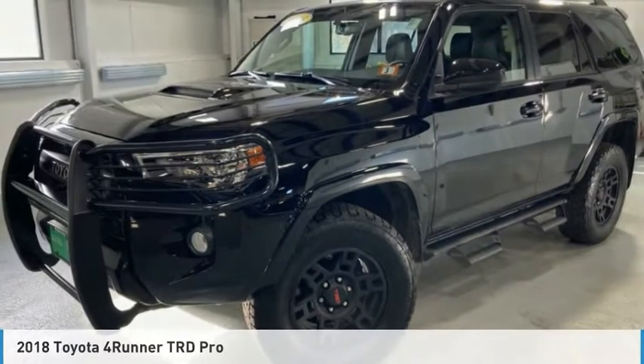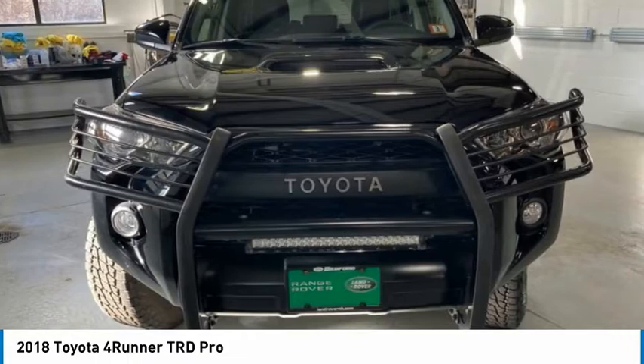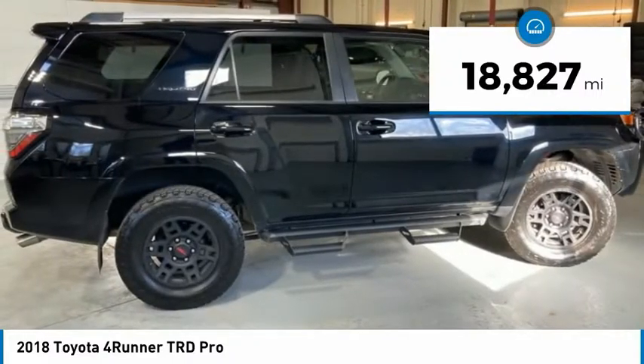The 2018 4Runner. 4Runner durability is unbeatable. There are more 4Runners on the road today than any other midsize SUV. This vehicle has less than 20,000 miles.